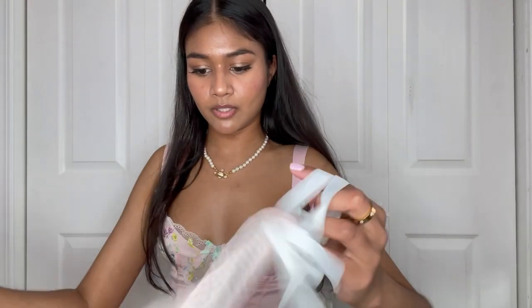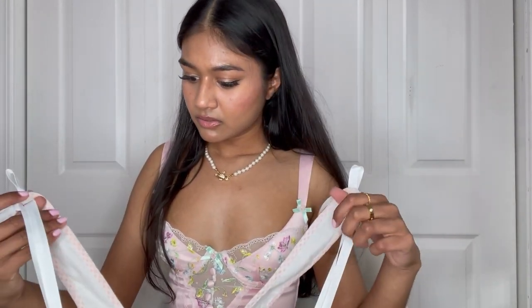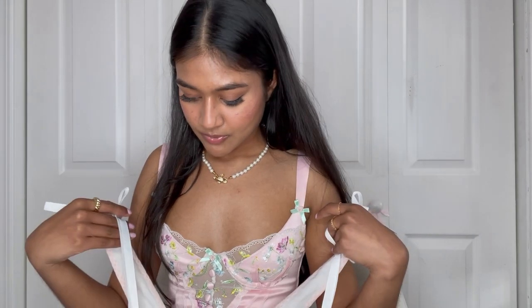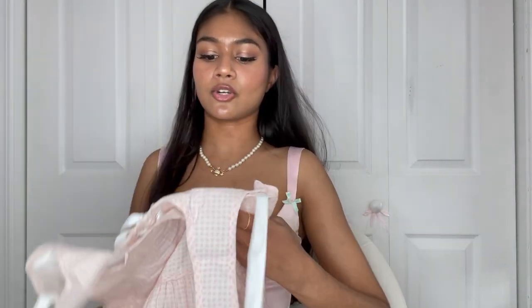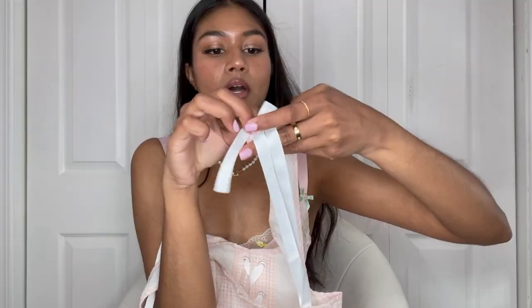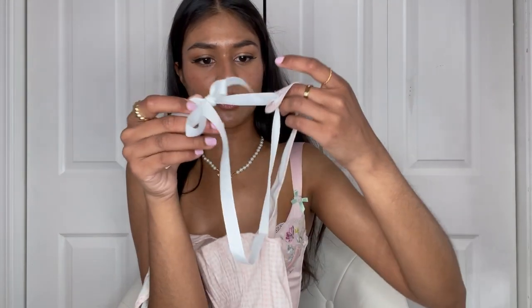Next item is this pink gingham mini dress. It's like a little cotton dress — we've got some little boning happening here and the straps are adjustable.